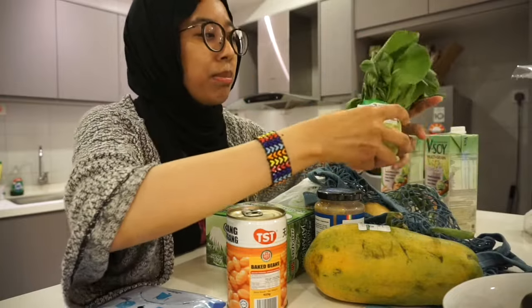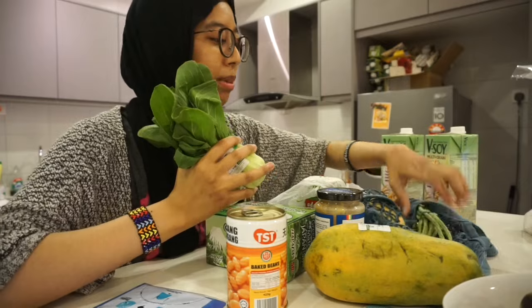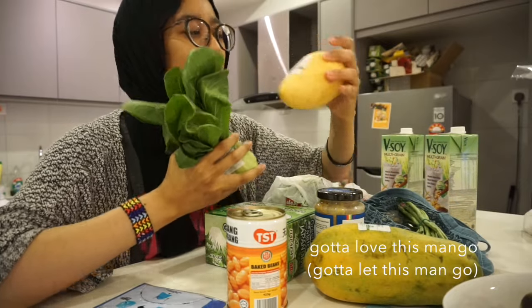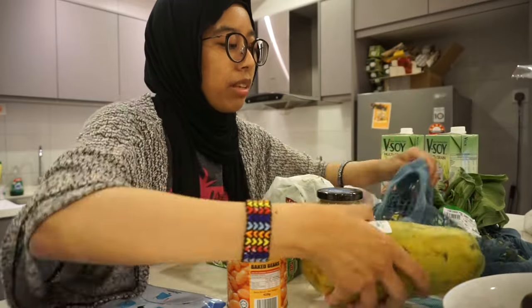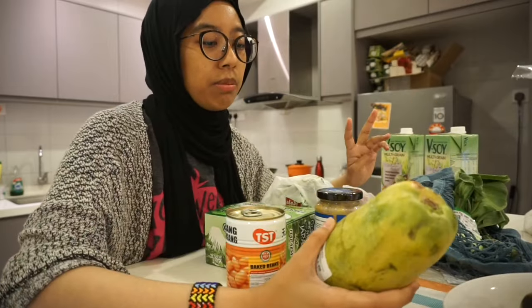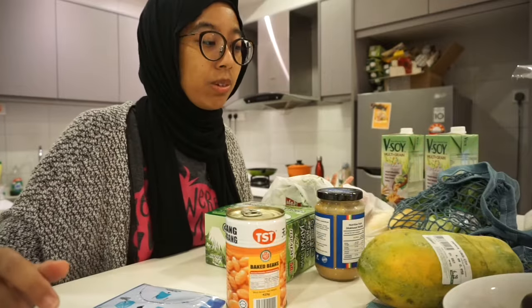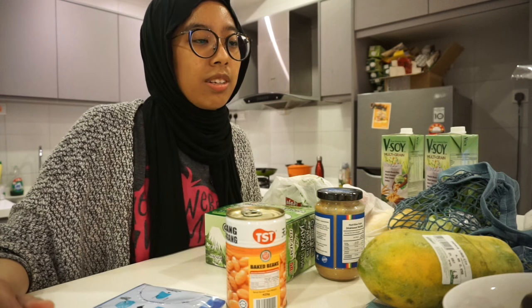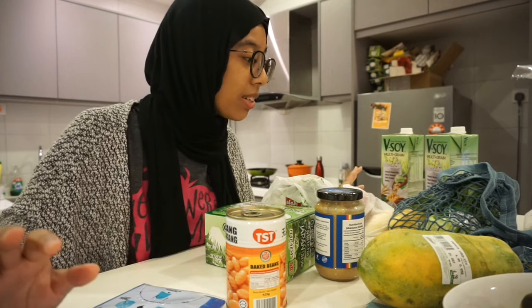I got some bok choy, some kacang panjang — long beans — and a mango. I love mango. This time I made the conscious decision to buy fruits and vegetables locally, so all of these are Malaysian. I didn't buy more veggies because I still have some in the fridge from Jaya Grocer last week.